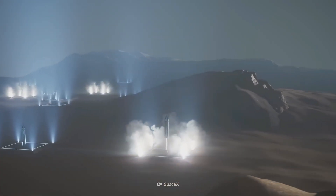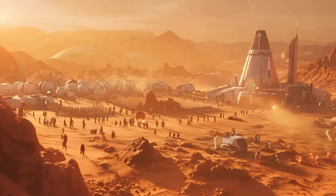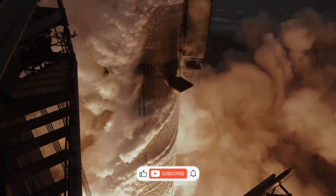With every launch, they bring humanity closer to a future where interplanetary travel is no longer a dream, but a regular part of life. Thanks for watching.